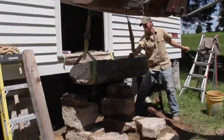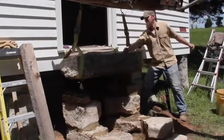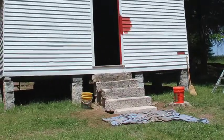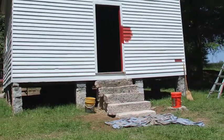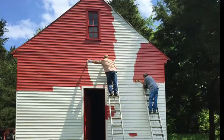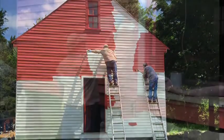The front steps are being built and we're starting on the paint, so that's a real sign we're on the final leg of the restoration. It took me a long time to decide on the paint scheme, and I think I'm really happy with it finally.